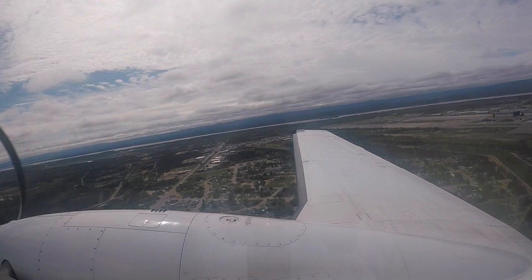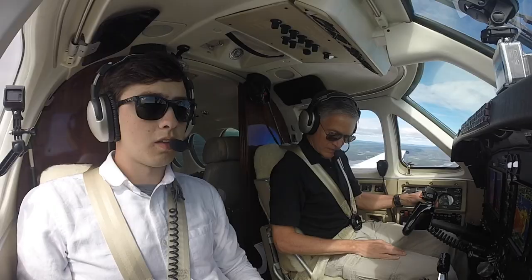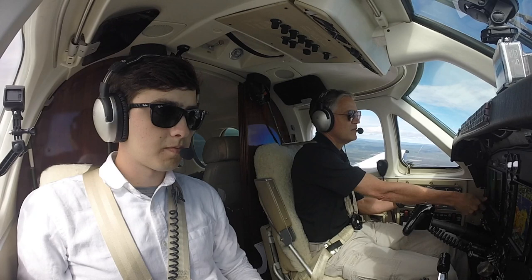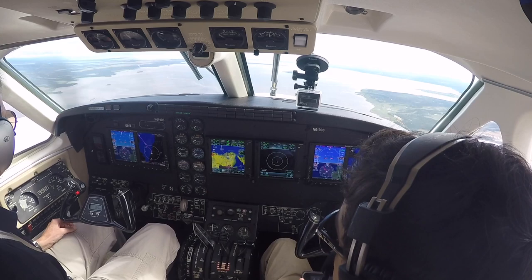Power is coming back. King Air November 6190, Sierra, 1700, climbing 6,000. November 6190, Sierra identified. Climb flight level 250 — that will be your final altitude. When able, left direct Corgi.